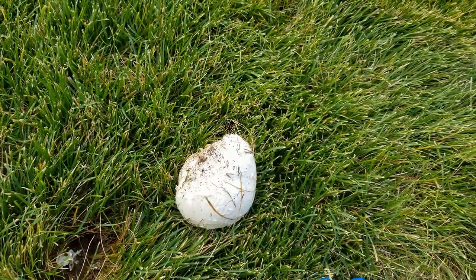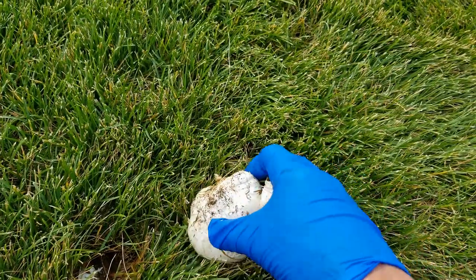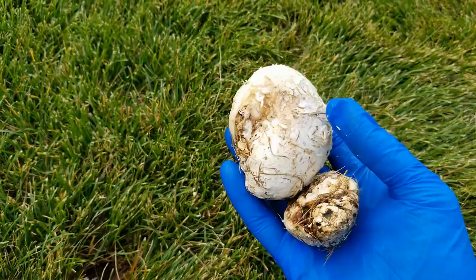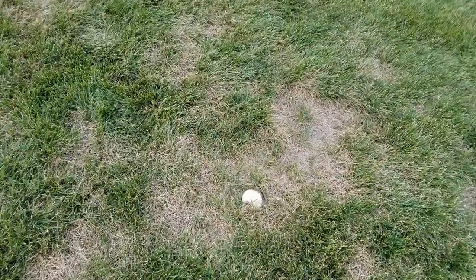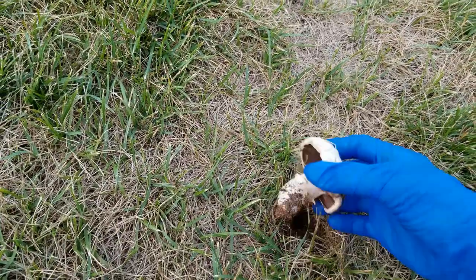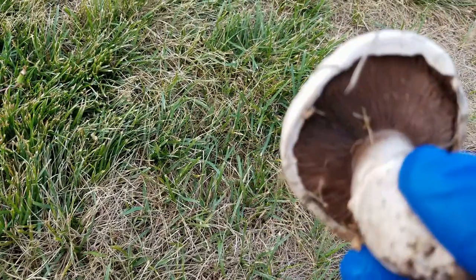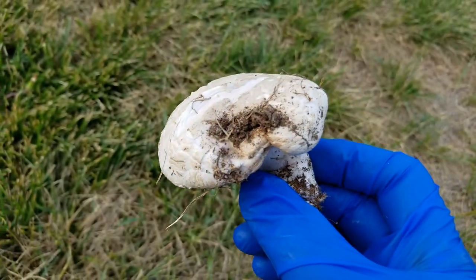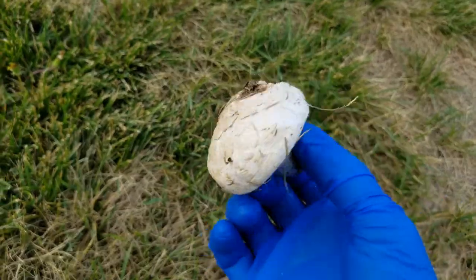Let's see what this one looks like. Yeah, this one's the same thing. Here's another one. Let's pull this one up and see if this one's got a stem. Yeah, this one's got a stem — look at that. You can see how big it is compared to my hand. I've got big hands, and that's a pretty big mushroom.